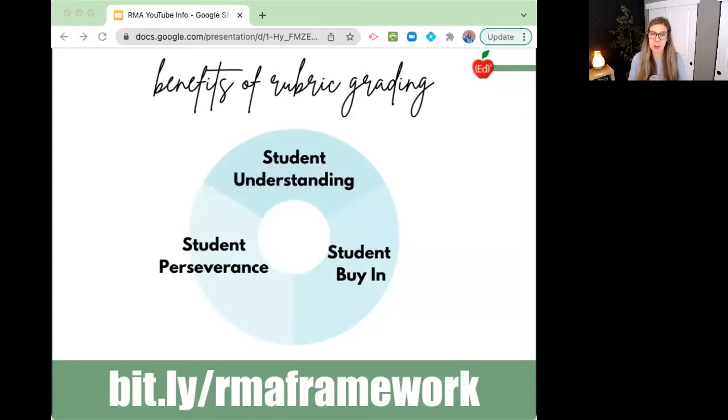Student buy-in is another huge benefit of rubric grading. Students find this style of grading to be incredibly equitable. We might not realize that our students feel that our grading practices are inequitable, but actually they might be. They know that they need to do their best and try their hardest on the weekly assessments because they know it's everything — so they are bought in. I do not grade homework for correctness, and the reason I can let go of that is because of the power of this rubric grading system. So the student buy-in when they're actually doing the assessment skyrockets.